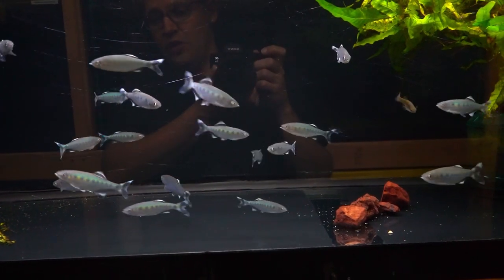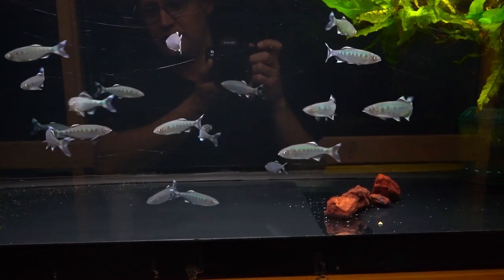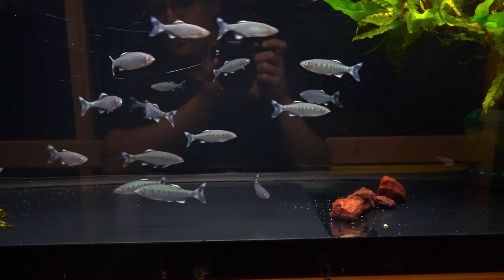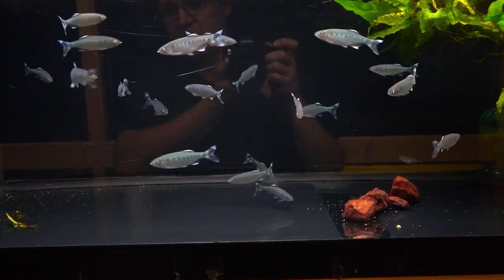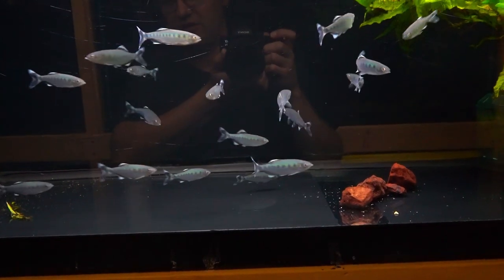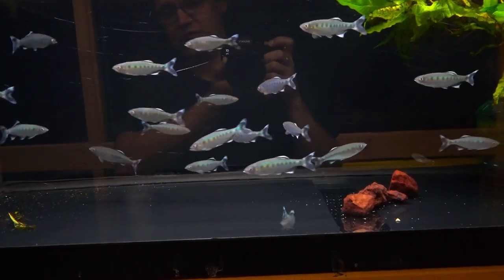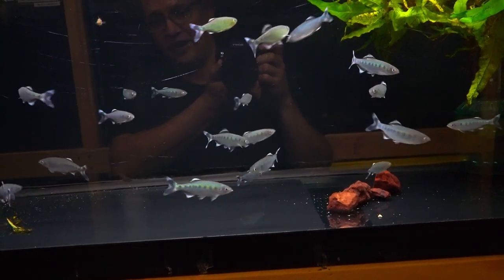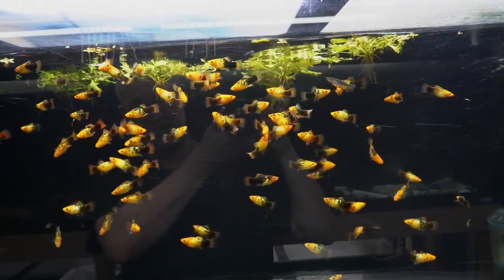These are ones that will rub their face on the bag a lot during shipment. You can see a few still recovering — the rubbing goes away as the skin heals. They're eating well and perfectly healthy, but be aware that if you buy these, they can come in with some face rubbing. That usually goes away within a couple weeks after they settle in and de-stress. It's a super active, peaceful fish.